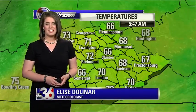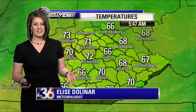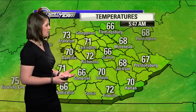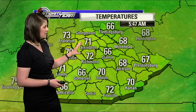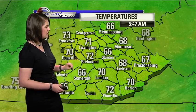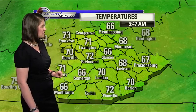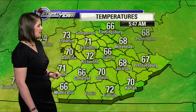Welcome back. Temperature-wise this morning, not too bad — I don't think you're going to need a jacket as you head out the door. We've still got some 60s and low 70s out there. We're currently sitting at 71 degrees here in Lexington. It's 72 in Richmond, 70 for Danville as well as London, 66 for Stanton and Somerset, 68 for Jackson. We're still well above the average low of 48 degrees — we'll take it.